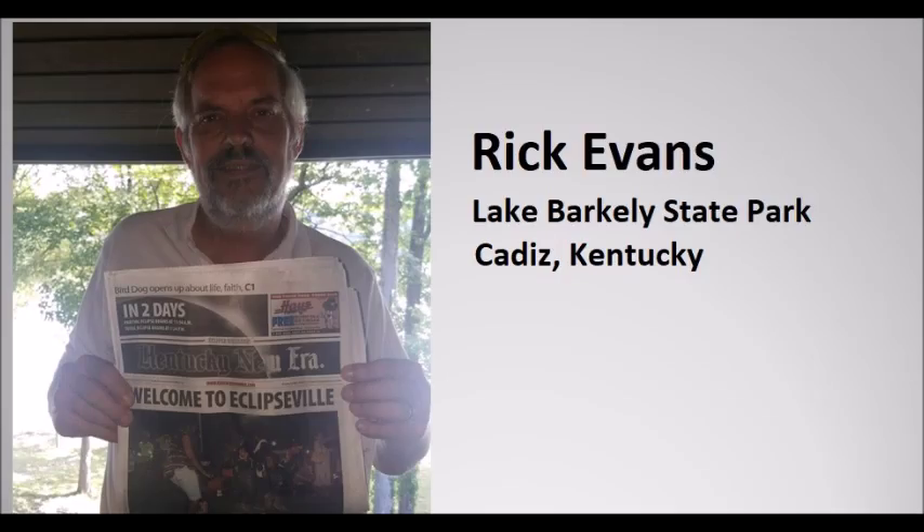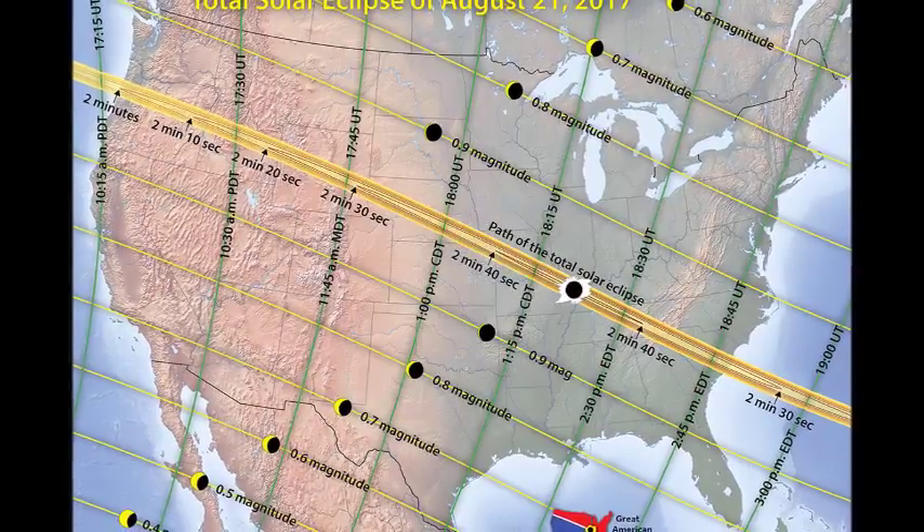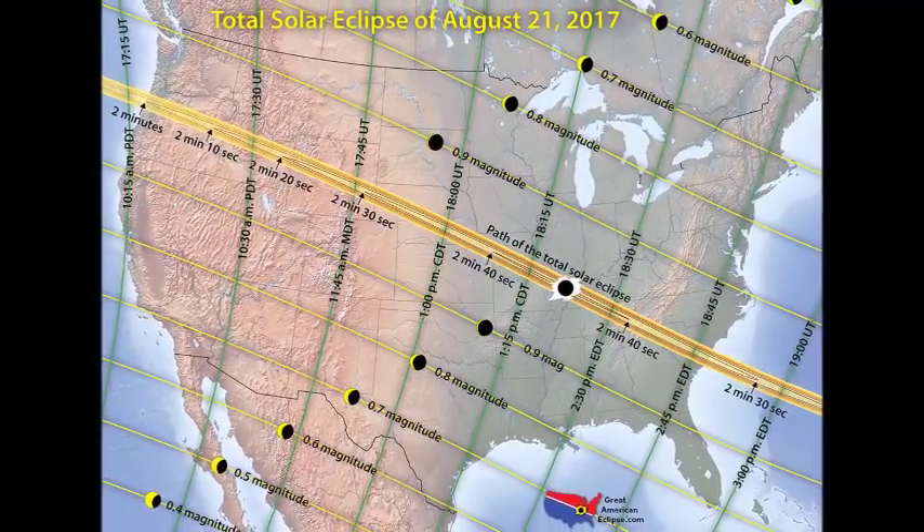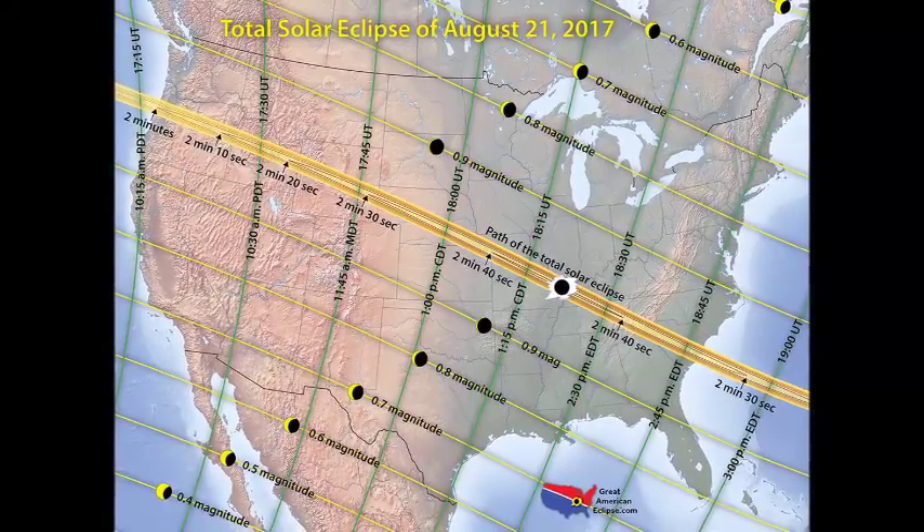Rick Evans won't be there because he's already in Eclipseville. As of 8 a.m. Saturday morning, Rick is already in what he's calling "Eclipseville" — at a state park in Kentucky with a bunch of astronomers who have rented out the entire park, because hotels along the whole path of totality have been booked for years, and the traffic is already crazy along the entire path of totality. I'm glad I'm not in that traffic.